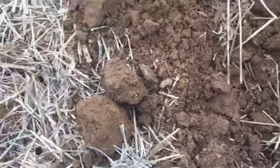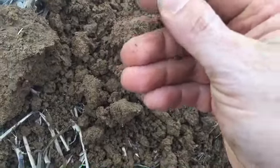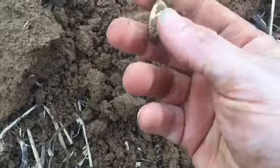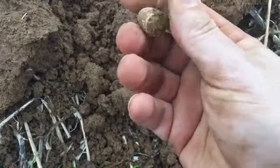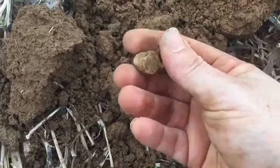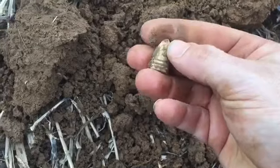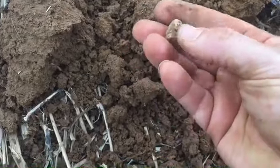I got a good signal right here. Popped out a bunch of dirt — right there it is. Looks like a .50 caliber. That's a solid base. I'm not sure what it is, maybe a Spencer. Solid base though. Pretty good-sized bullet. Looks like it's got three rings. That's a good find, I'll take it.